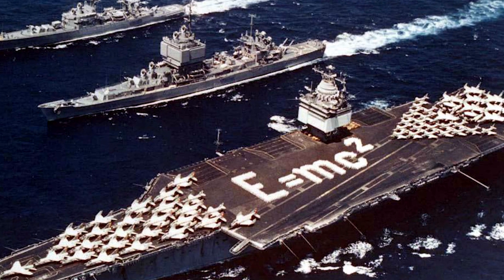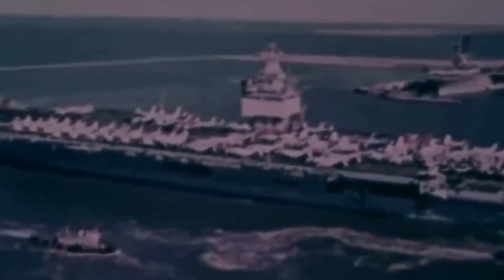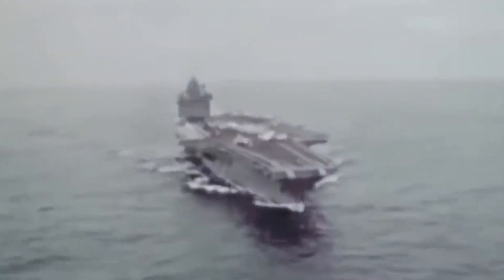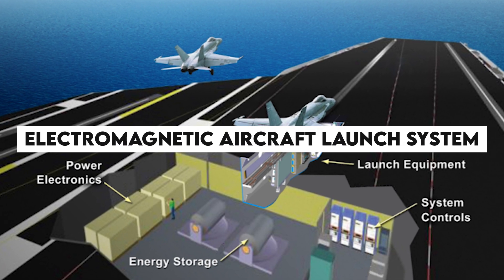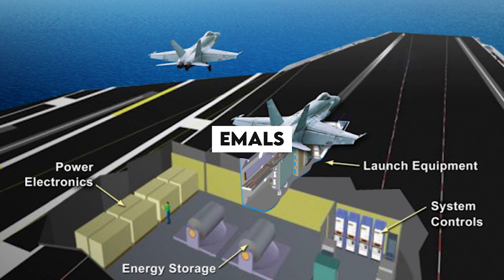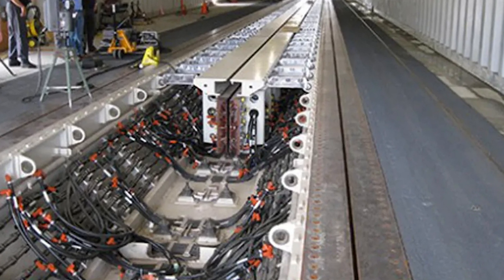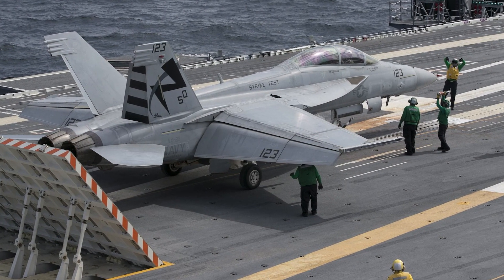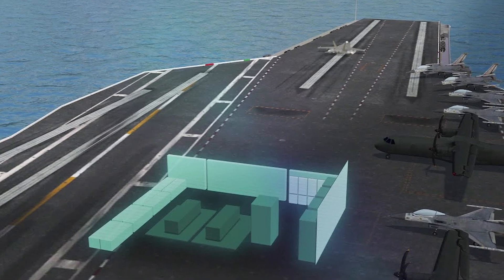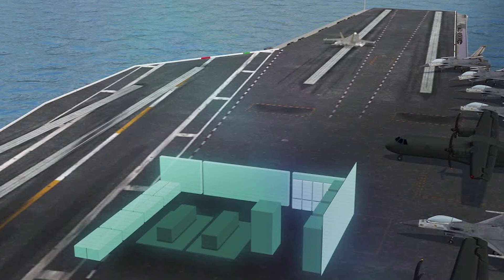What makes these carriers so special? They've got a hull that's similar to the Nimitz class, but they're packing some serious futuristic tech. We're talking about the Electromagnetic Aircraft Launch System, aka EMALS — a game-changer in the world of carrier takeoffs. There are also other useful design features aimed at boosting efficiency and cutting down on operating costs, like sailing with smaller crews. It's all about working smarter, not harder.